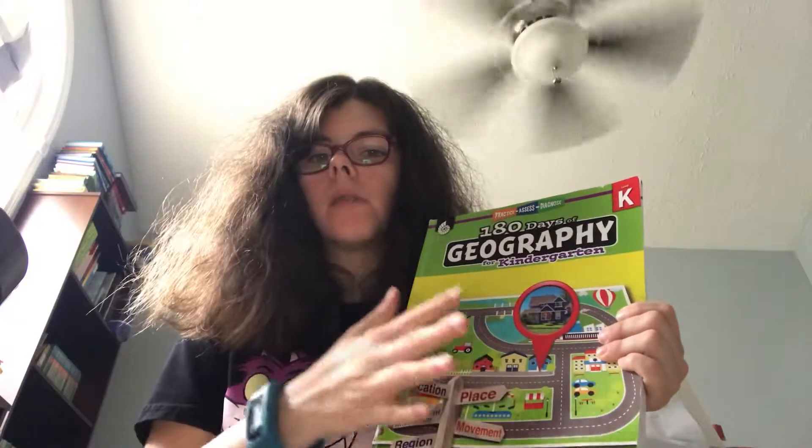We finished the geography one and we absolutely loved it. We will be doing the next geography book for the 2021-22 school year. We rotate them.